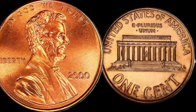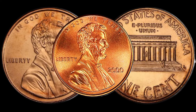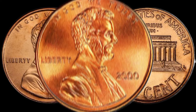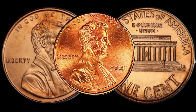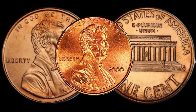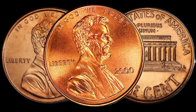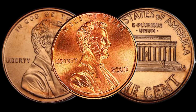We've got a thrilling episode for all you coin enthusiasts out there. We're diving deep into the world of pocket change, specifically the 2000 Lincoln penny. Could this seemingly ordinary coin be hiding a secret fortune? Stick around to find out. The 2000 Lincoln penny is a common coin, but every coin has its story — it's essential to understand the background before we unveil its hidden value.